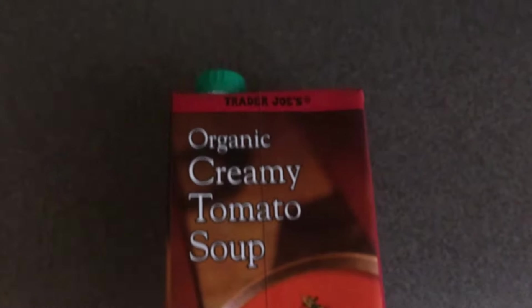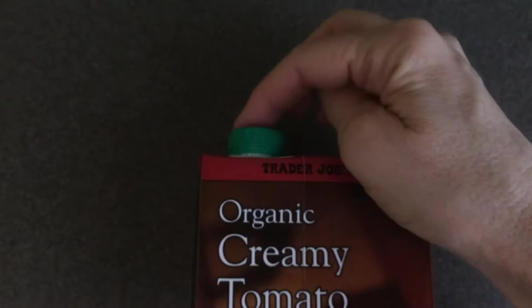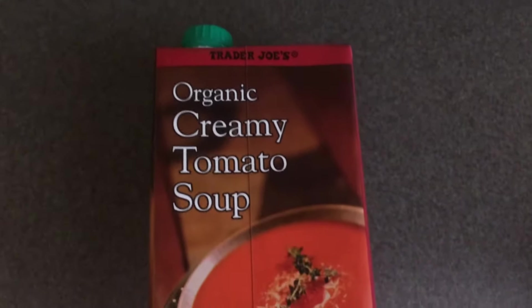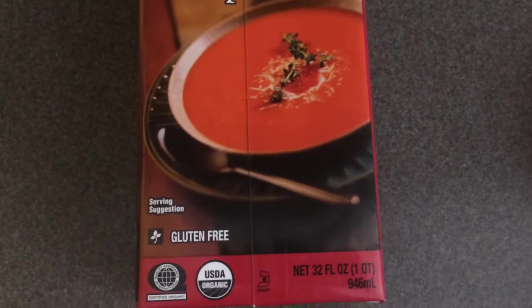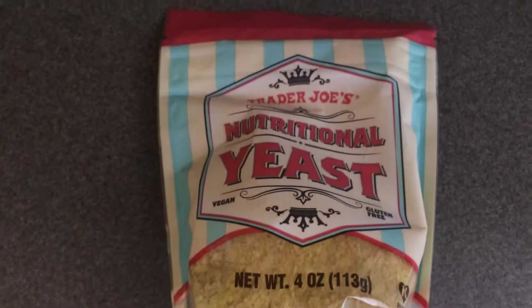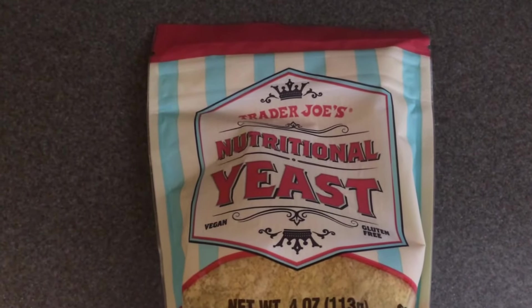I picked up another carton of my favorite soup — it's organic creamy tomato soup with the cap on top that you can open and close and pour out as much as you want. I paid $2.69 for it.